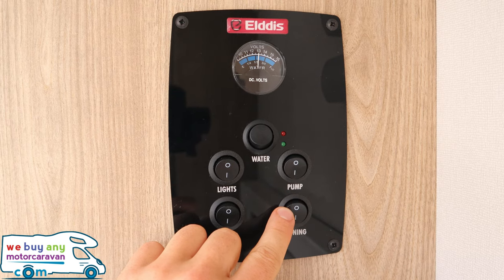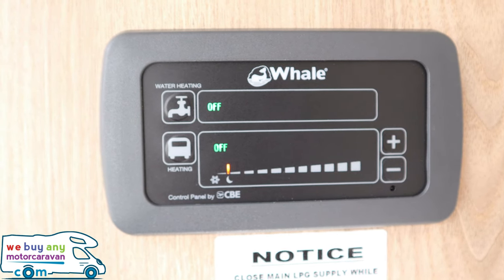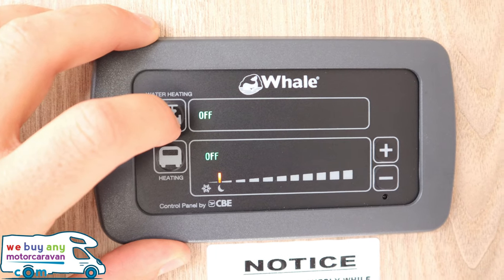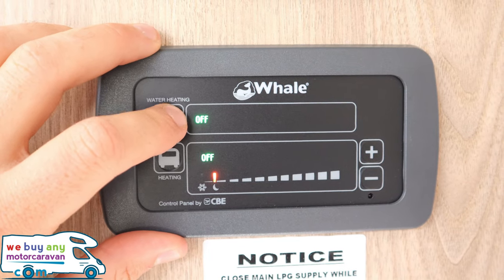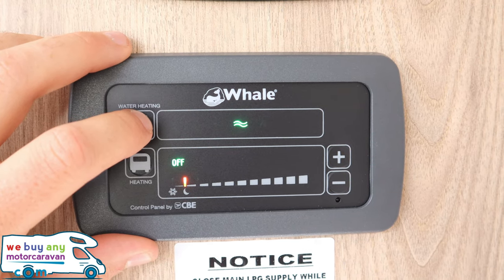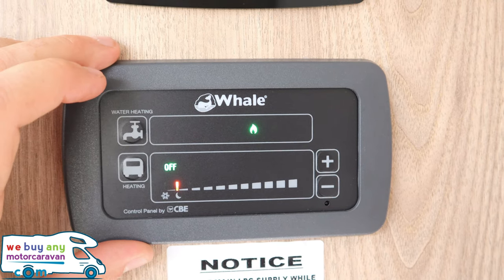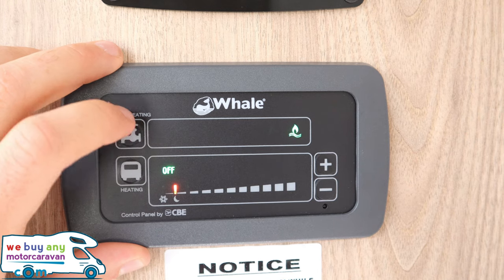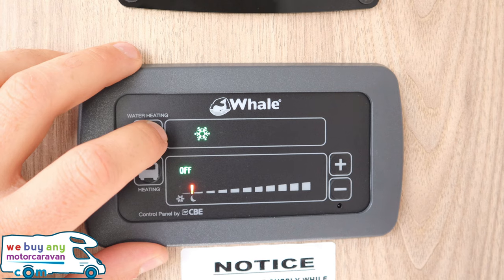Below the main control panel is the Whale water and space heater control panel. Starting with the water: the button on the left looks like a tap. It's currently off — press it once and it goes to the last setting, which was electric high. You can then cycle through gas, gas and electric low, gas and electric high, back to off, and then to the frost setting.